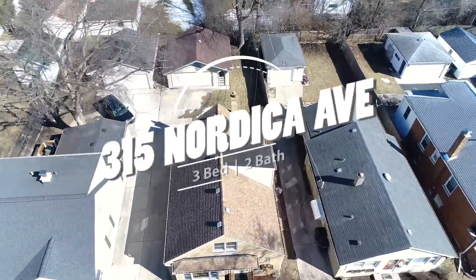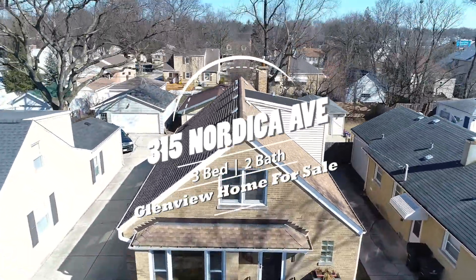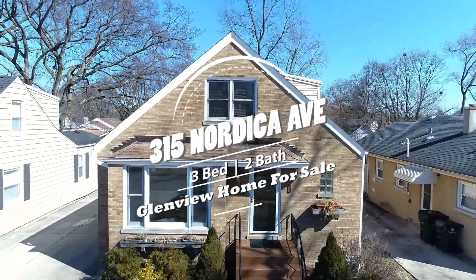I want to share with you this amazing Glenview home for sale in Park Manor. Park Manor is one of Glenview's most sought after neighborhoods, and it's because it's so close to everything, including downtown Glenview, two train stations, Mariano's and so much more.